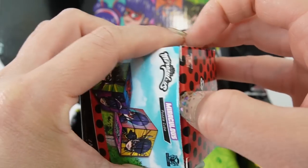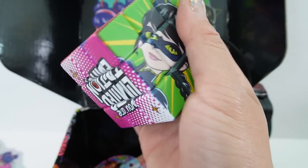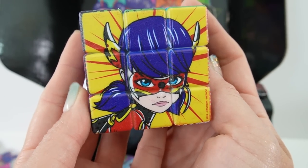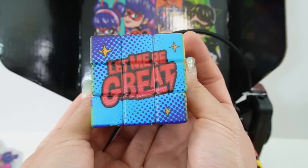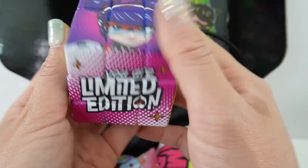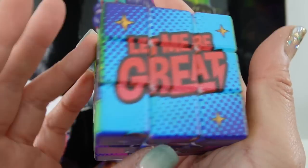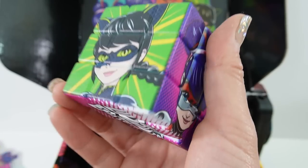This box is really amazing. We got a Rubik's Cube — oh my goodness, this is super cool. Here we have Lady Noir, Ladybug, Dragonbug, and Multimouse. On top it says 'Let me be great' and on the bottom it says 'You are limited edition.' This is a really cool little Rubik's Cube. I'm not going to mix it up right now because I just know I won't be able to get it back together.